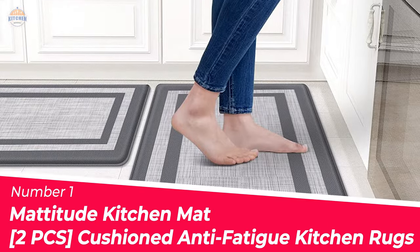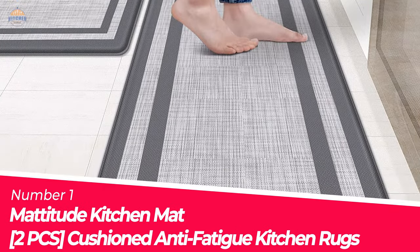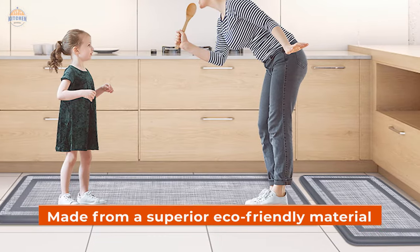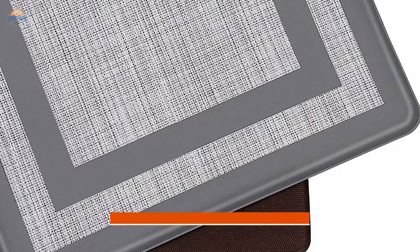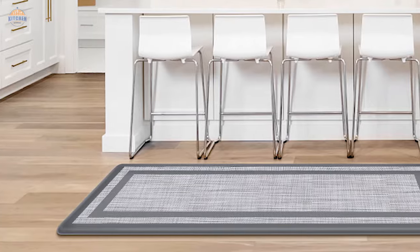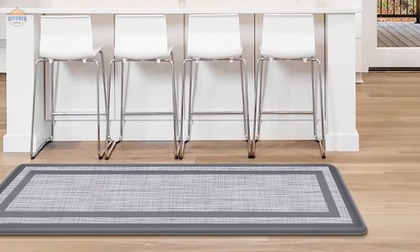Number 1 — Most Popular. Manitou Kitchen Mat 2 PCS Cushion Anti-Fatigue Kitchen Rugs. Manitou kitchen mats are made from a superior eco-friendly material that is strong and durable. They withstand the test of time and help keep their shape even with extended use. The soft anti-fatigue mat provides a perfect blend of comfort and support, making it ideal for standing on for long periods of time. It feels like walking on a cloud.